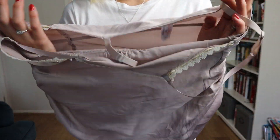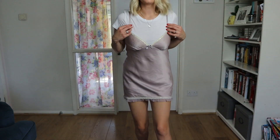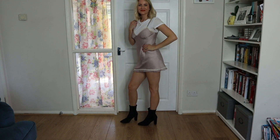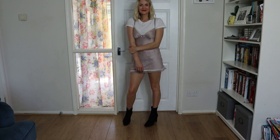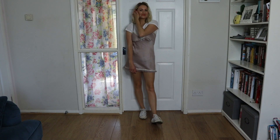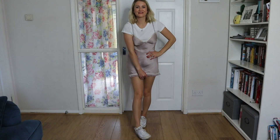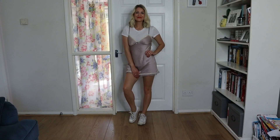Next up I'm wearing this from Knicker Box — does anyone remember Knicker Box? I don't think they're around anymore. It's a nightie and I'm just putting it over the top of my t-shirt. This one is a little bit short, but it gives you an idea — if you have a silk dress or anything like that it would work great. I've teamed it with my Pretty Little Thing sock boots, but for a more dressed-down look, team it with some Converse — you can see how much more casual it looks.